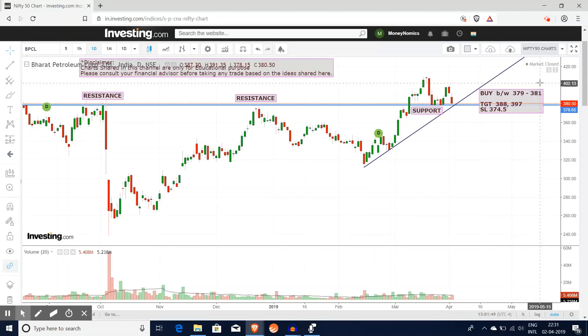In the intraday, you can buy into the mid-levels with a 1% stop-loss, targeting 0.5 to 1% upside. You can buy into the risk and take part-profits or full-profits.